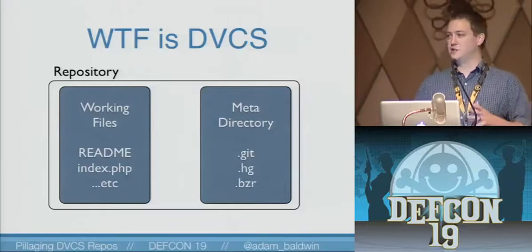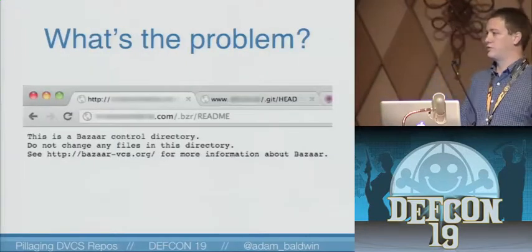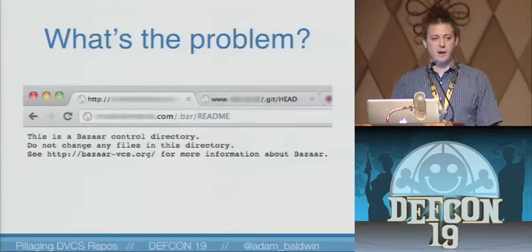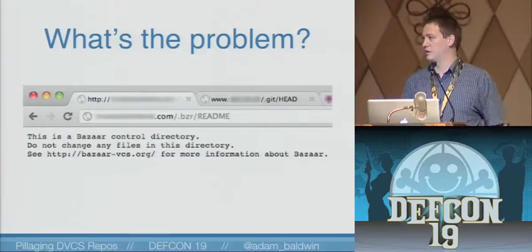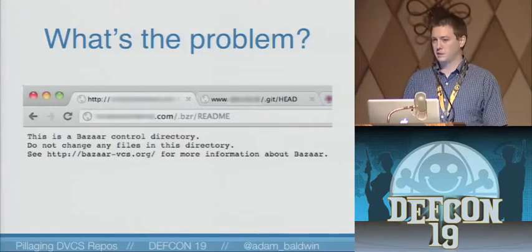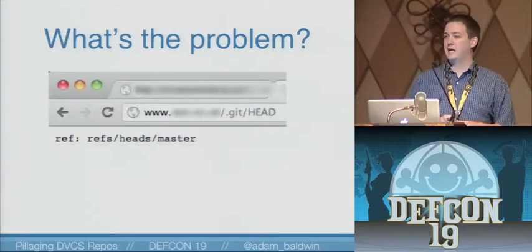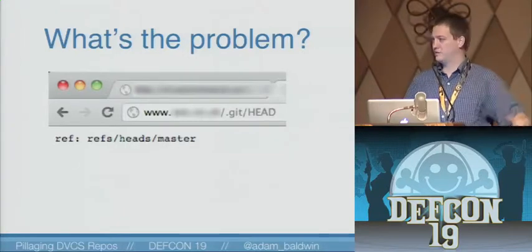The meta directory contains a bunch of really juicy information. So what's the problem with this? It sounds like a great tool for developers for managing revisions and things like that. The problem is that this is being used by developers and operations to push web apps out to production — git push and now your stuff is in production. The problem is that they're leaving these dot meta directories public. We're supposed to be blocking these; it's pretty standard practice to block dot directories. However, these are getting left in web roots.